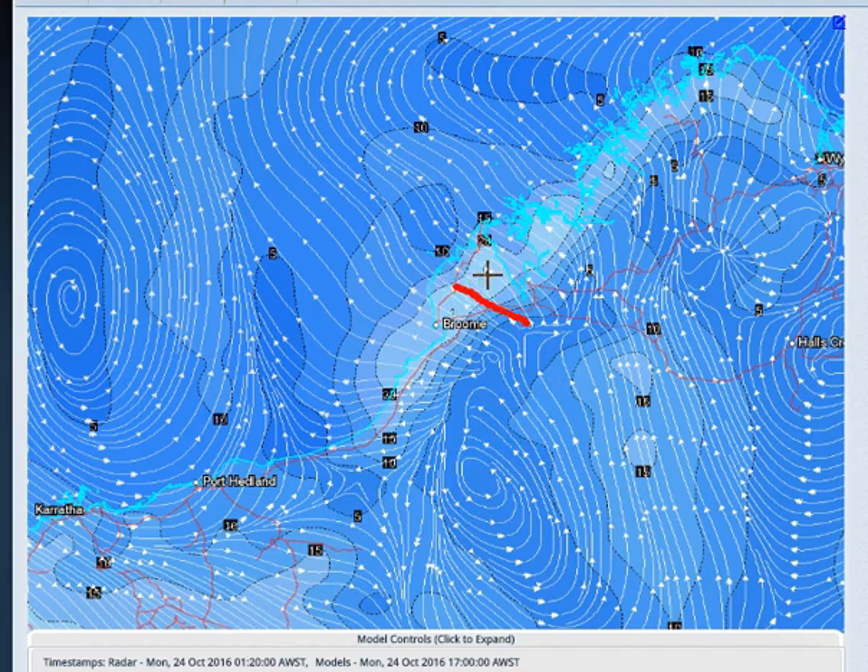Further to the south, if we get storms developing inland in and around the inland Pilbara, the steering mechanism is fairly light. And if it does get a little stronger, it's going to come in from the west towards the east, dragging anything that tries to form in the eastern inland Pilbara eastwards as well. So there's a big difference in the steering between what we're seeing up here in the Kimberley and what we're going to be seeing down here in the Pilbara.